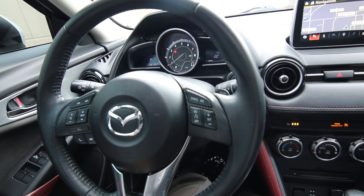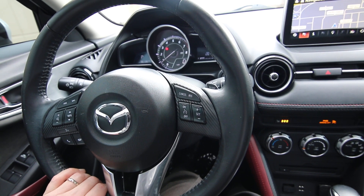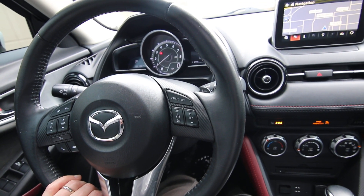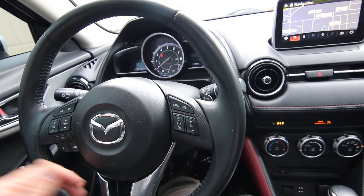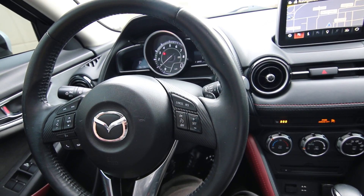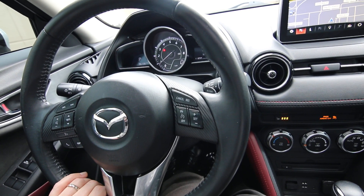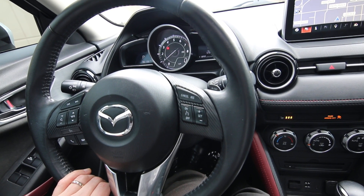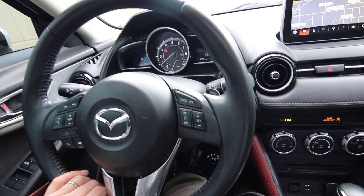This one has 96,136 miles — a little higher than average for a 2017, but it's in really nice condition. It looks and drives like it has half as many miles. These are very reliable vehicles, so a caring owner can easily go another 100,000 miles. It's actually a lot of late-model car for your dollar, and it also features all-wheel drive, which is great for the wet, slippery weather we have here in the Pacific Northwest.